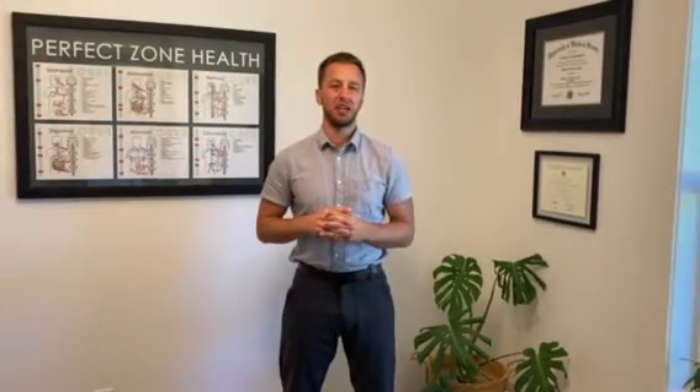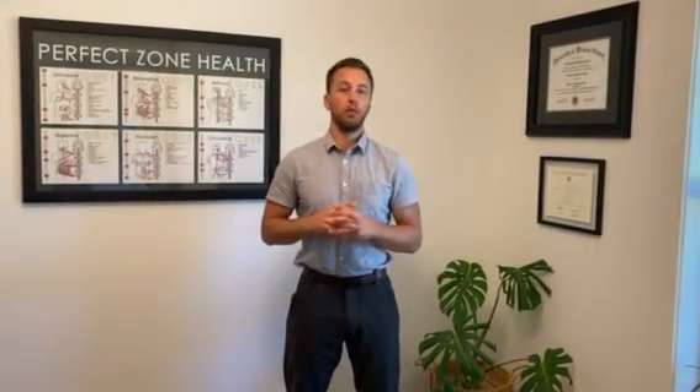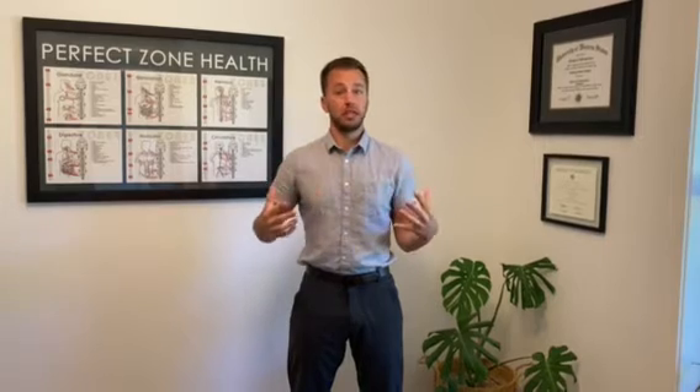Hi, it's Dr. Cutting with Active Chiropractic Meridian. We're going to talk more today about what is the zone technique.